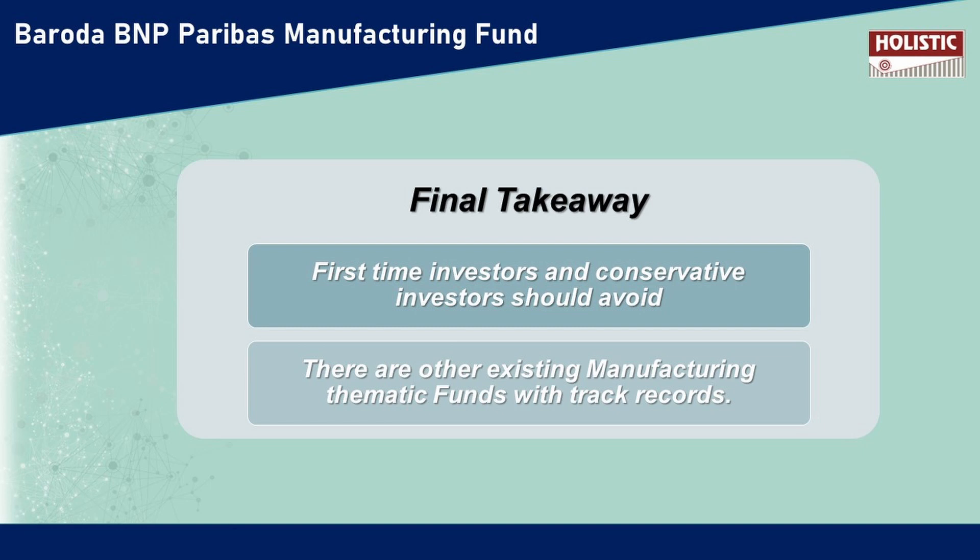Finally, if you are a first-time investor, this fund is not beginner-friendly — you should avoid it. If you are a conservative investor and not willing to take high risk, you can avoid this fund. There are already existing funds with a proven track record. If you invest for 5–10 years, you will get returns once the full market cycle is complete. Analyze the risk — it is a calculated risk.